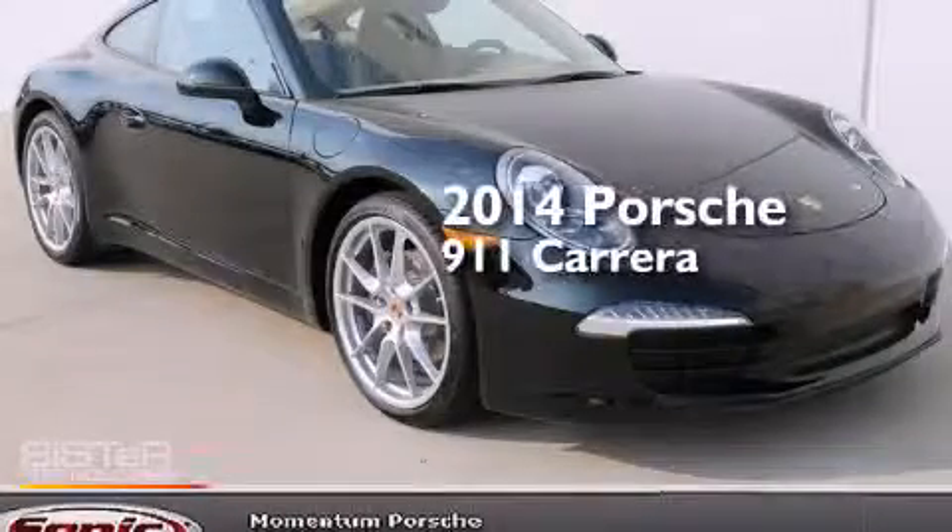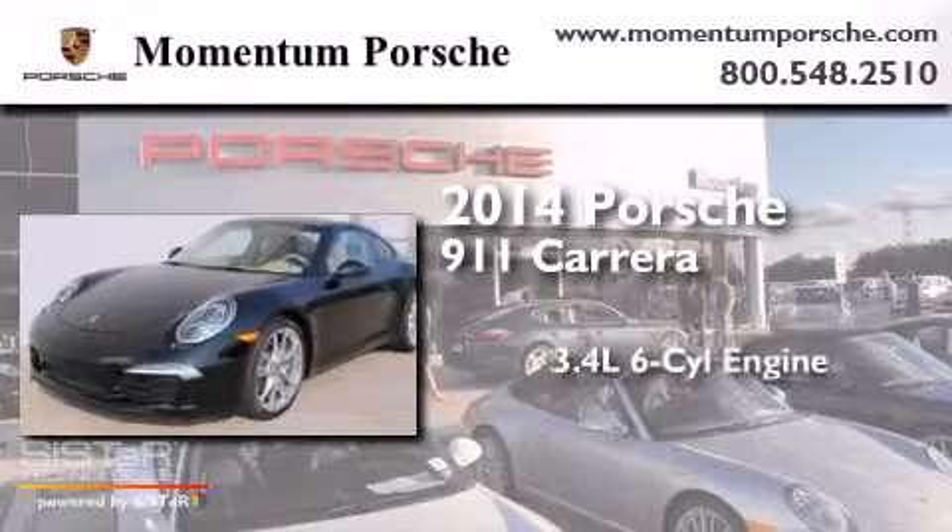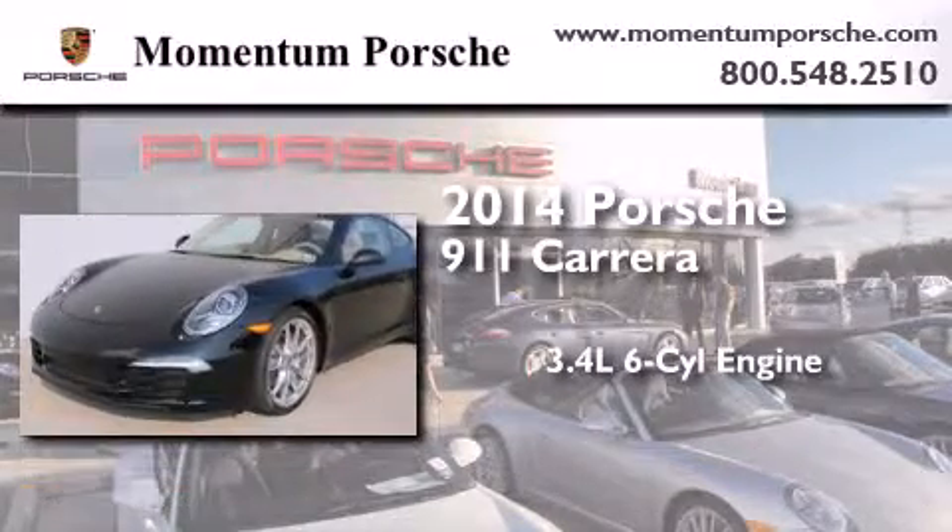This is a brand new 2014 Porsche 911 Carrera. There's a 3.4 liter, 6-cylinder engine and an automatic transmission.